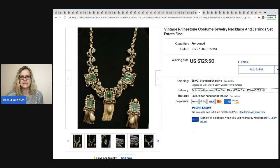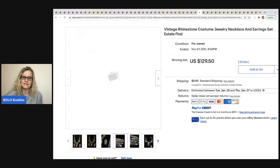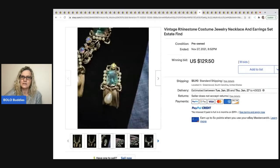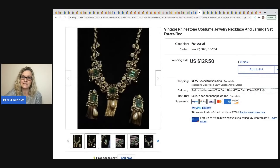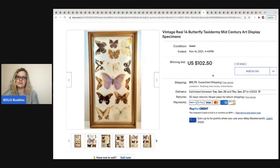This next item belongs to a member of my Facebook group — they sent it to me and said there was an auction happening. The cool part is it was unbranded, yet it still got attention. It's a vintage rhinestone costume jewelry necklace and earring set — nothing really specific in the title either — and it sold for $129.50 plus shipping.